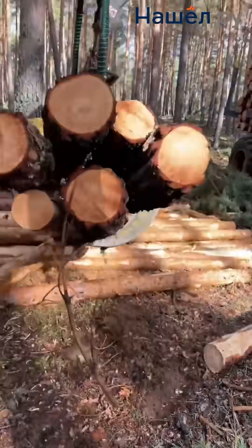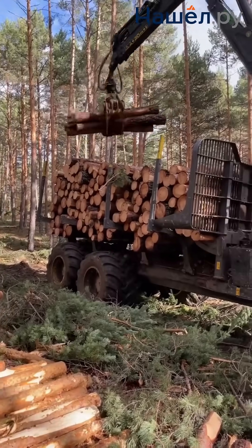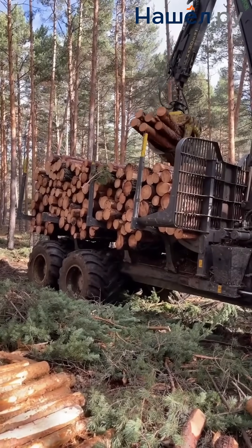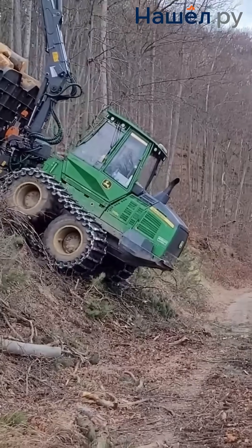The forest does not forgive weak machinery. A skidder hooks trees or entire stems and drags them to the landing, partially pulling them along the ground. A forwarder carries logs on a frame or in a bunk, collecting the logs cut by a harvester. The forwarder causes less damage to the soil.